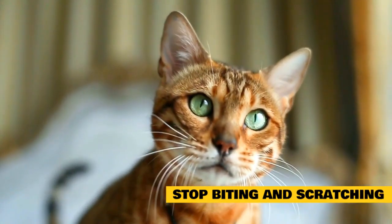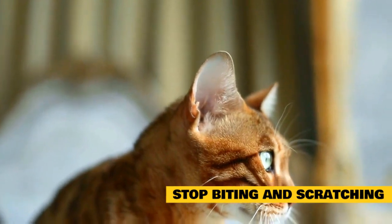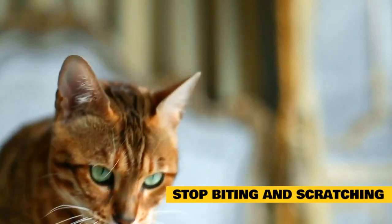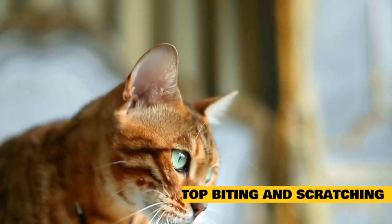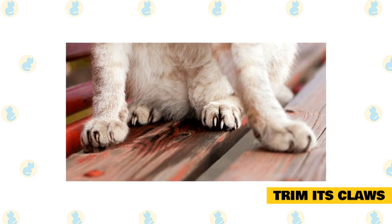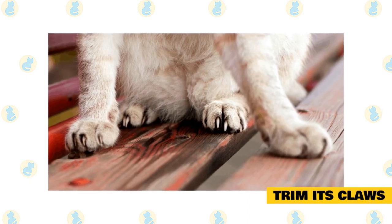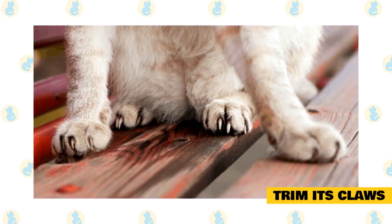Tips on how to stop biting and scratching: Sometimes if a cat is in the habit of biting and scratching, it's difficult to train it out of this behavior. It will take patience and time, but you can teach your cat that you prefer not to be the target of its attacks, even if the cat views it as playtime. Trim its claws: Claw trimming should be done regularly anyway to keep cat's claws from becoming ingrown. There's no need ever to declaw a cat because of scratching behavior, but keeping those claws trimmed can make the rogue attack less painful for the recipient.